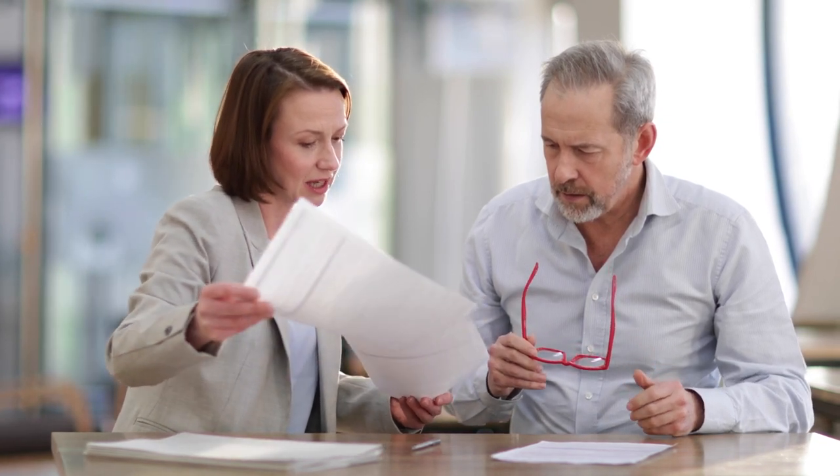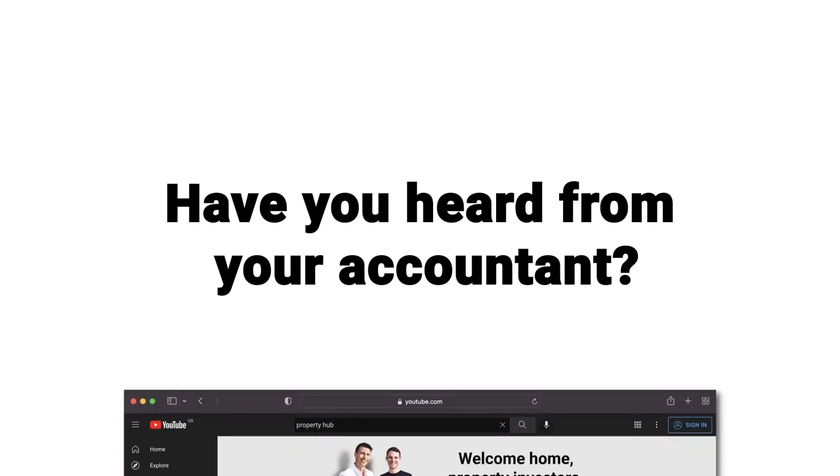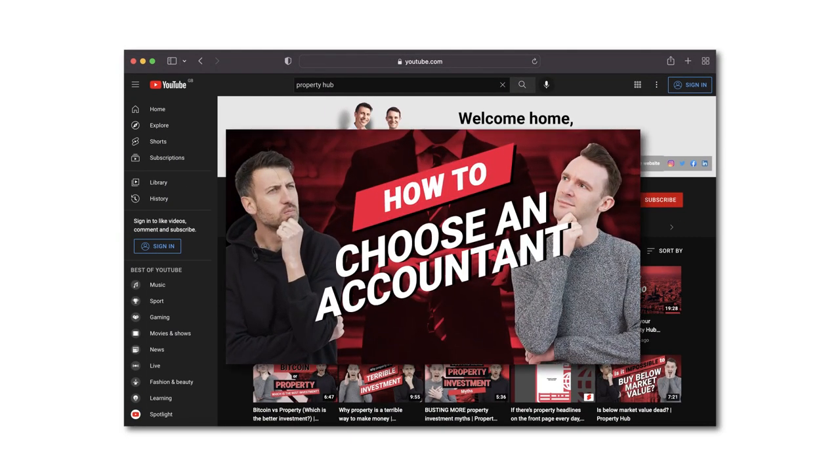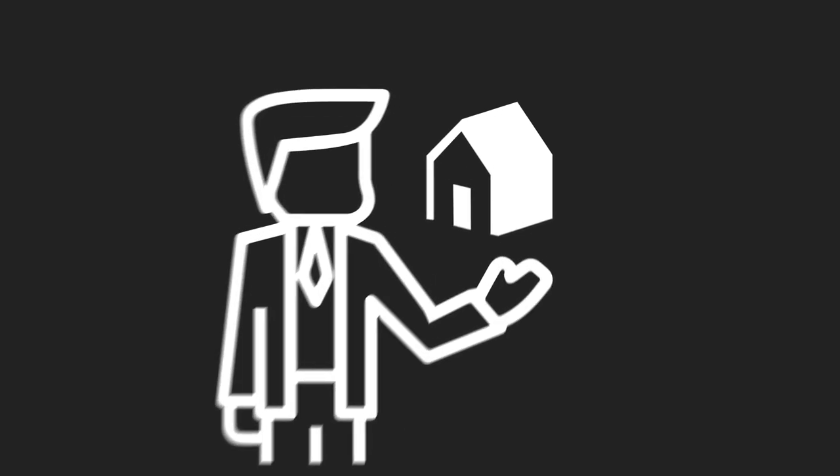Is your mortgage broker getting you the best possible deals, or do they just seem to be placing you with the same lender every time? It might be worth switching if you're not happy. Also consider your accountant — have you heard from them this year? Have they been responsive and proactively highlighted things you should be thinking about, or have you just sent them a load of stuff once a year and that's about it? If you're not getting what you need and you have ambitions to do more with your portfolio, maybe it's time to switch.